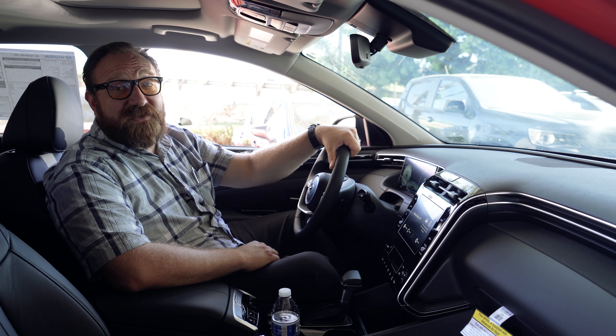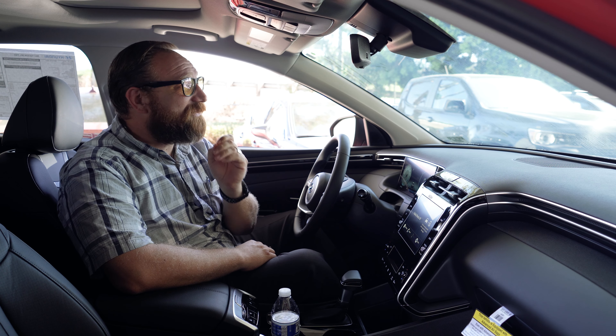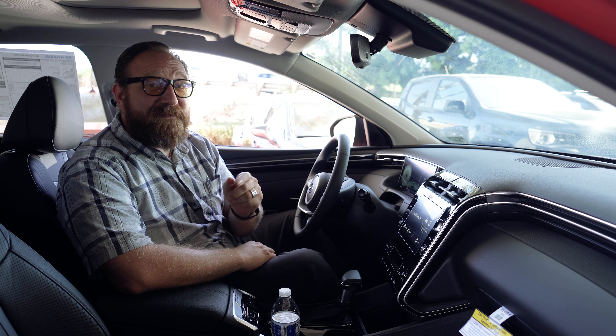Today on Tips and Tricks, what we're going to talk about is a little known feature that a lot of people don't know. Hyundai is really unique on making things very functional to the consumer. So you may have missed it, but let me go and show you.